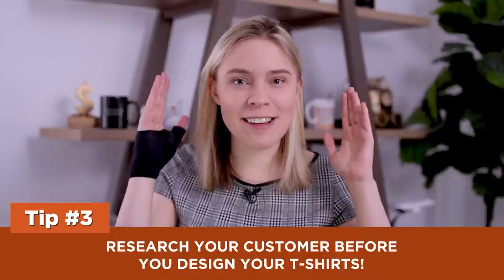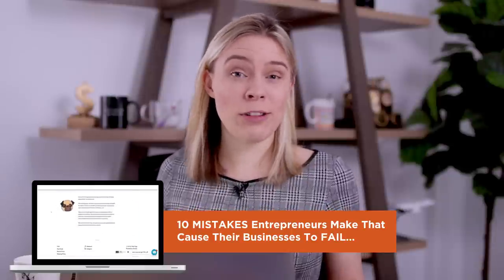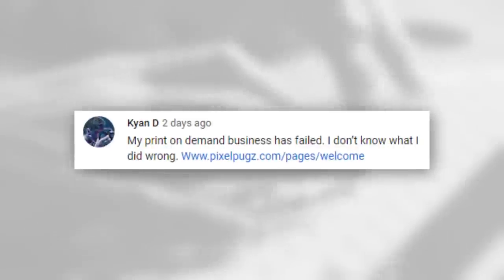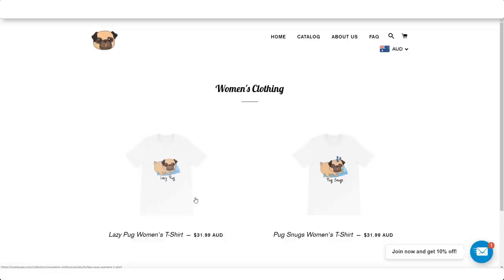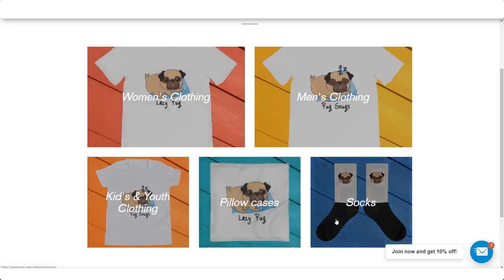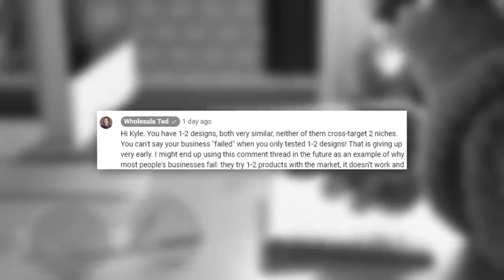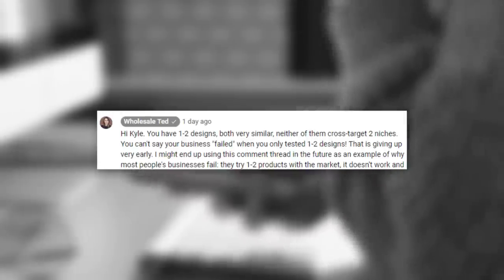However, cross-niching does have some limitations. Tip three: research your customer before you design your t-shirts. I had a lovely viewer, Kyan, who opened a store and his t-shirts were not selling well. He asked me to look over his merch store. When I went to review it, I found it so average and underwhelming. He had an underwhelming cartoon picture of a lazy pug on a t-shirt — that's it. I told him his t-shirts were too broad and he needed to niche down to appeal emotionally to his target customer.